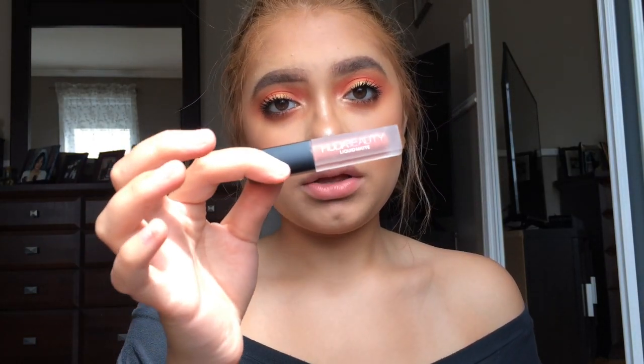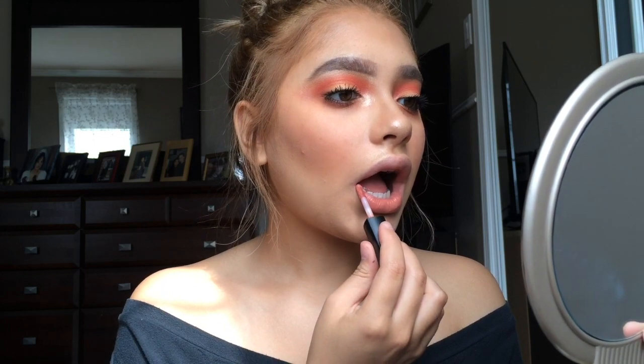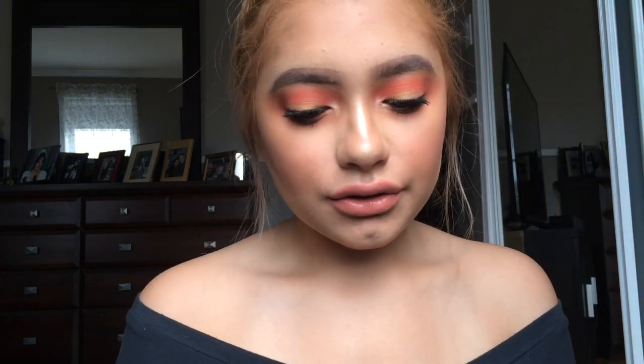I'm gonna take the Huda Beauty liquid lipstick in Bombshell. I don't really like the formula — it doesn't fully dry down and stays sticky on my lips all day, so I'm gonna put a gloss over top. I'm applying a clear gloss from Annabelle — it picks up the color of the lipstick underneath but it helps with the formula.